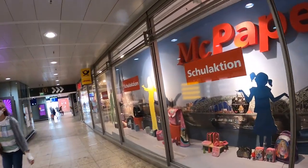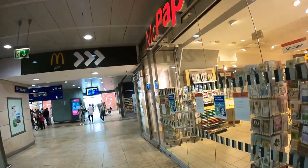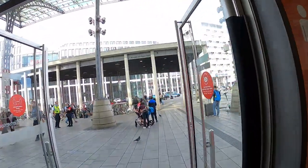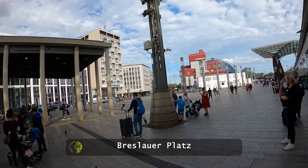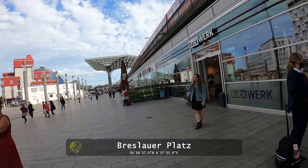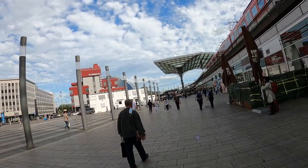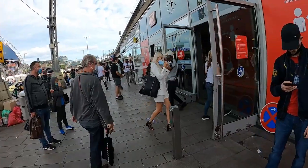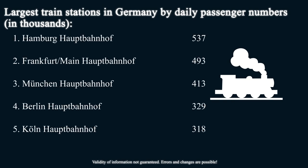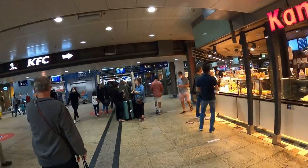Before going to the platform, which is number 4 today, I'd like to show you the other end of this railway station. You can enter it from where the cathedral is, but there is also another entrance right here. That square is called Breslauer Platz. If you look at the upper right corner, you can spot a regional train waiting above the shops. In 2019, before corona, Cologne main station handled over 300,000 passengers per day, making it the number 5 railway station in Germany.